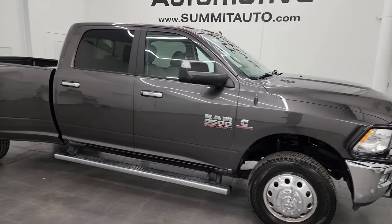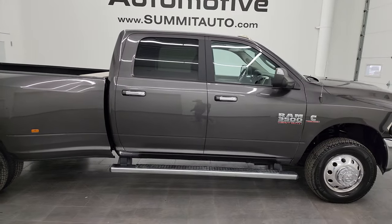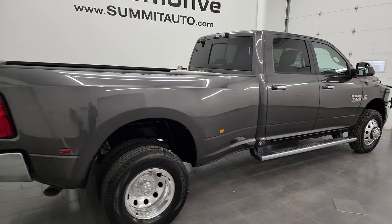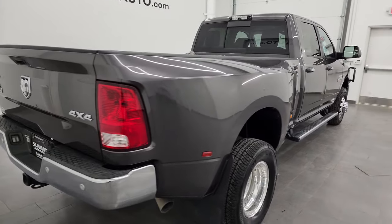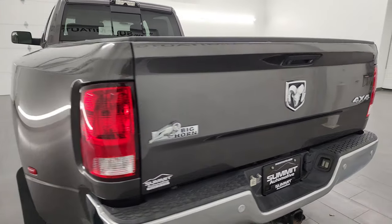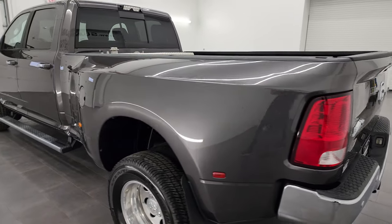Hey, this is Brett and this 2017 Ram 3500 Crew Cab Long Box Dual Rear Wheel Big Horn is stock number 13533Z. I am here at Summit Automotive in Fond du Lac, Wisconsin — your new and used heavy-duty truck and Ram headquarters.